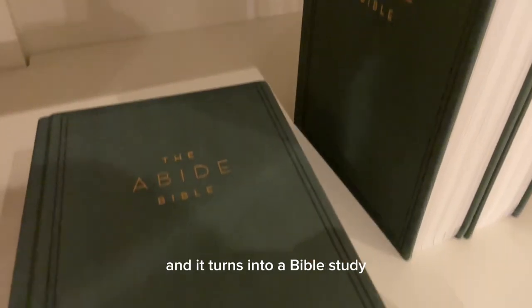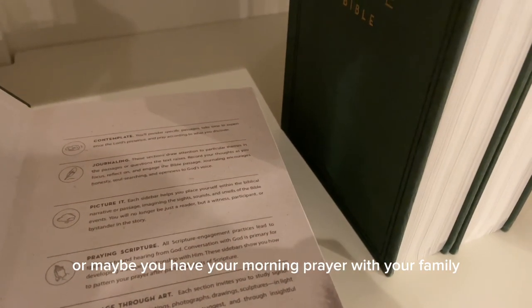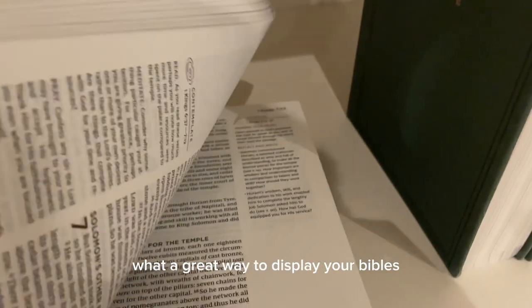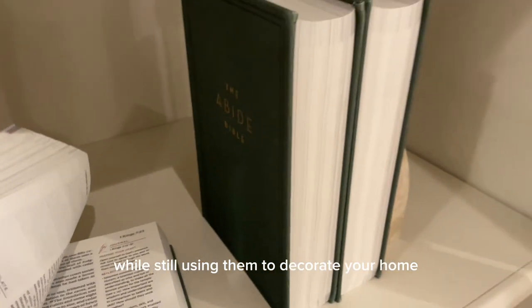It could turn into a Bible study, or maybe you have your morning prayer with your family. It's a great way to display your Bibles while still using them to decorate your home with something that's meaningful and important to you.